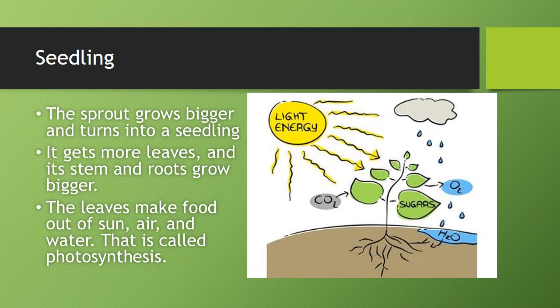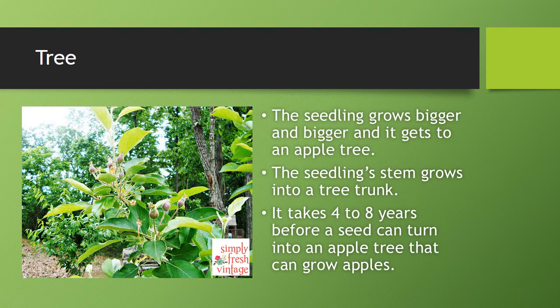The leaves make food out of sun, air, and water. That's called photosynthesis. The seedling grows bigger and bigger until it becomes an apple tree.